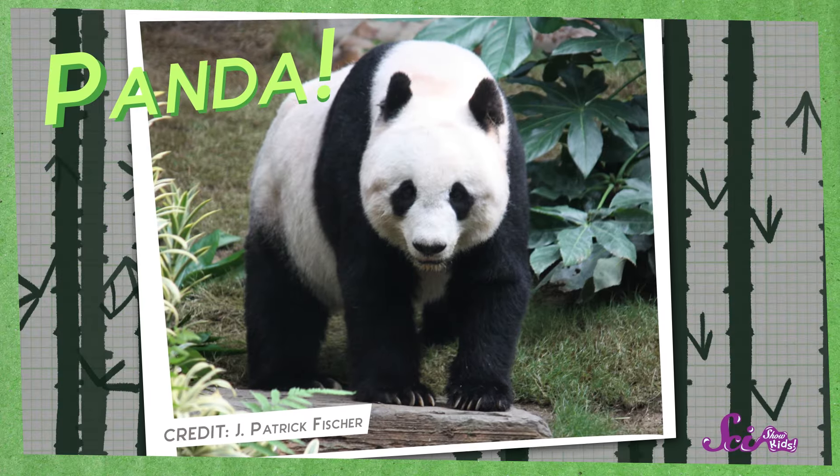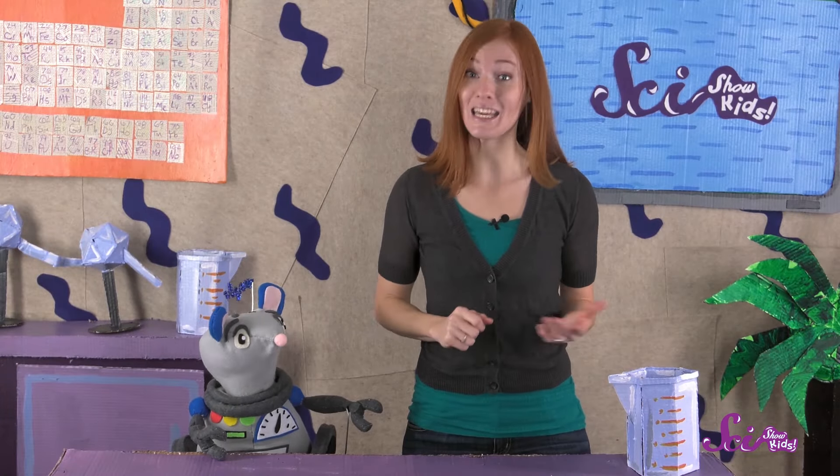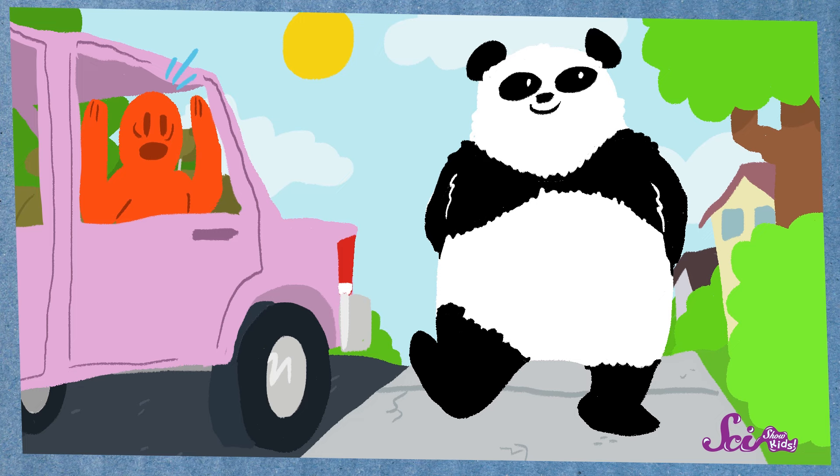Kids all over the world have heard of pandas, but have you ever seen one? If you're lucky, you may have seen one in a zoo, but you've probably never come across one just walking around. That's because pandas are very rare, and we can learn a lot from them about what all kinds of animals need to survive in the wild.